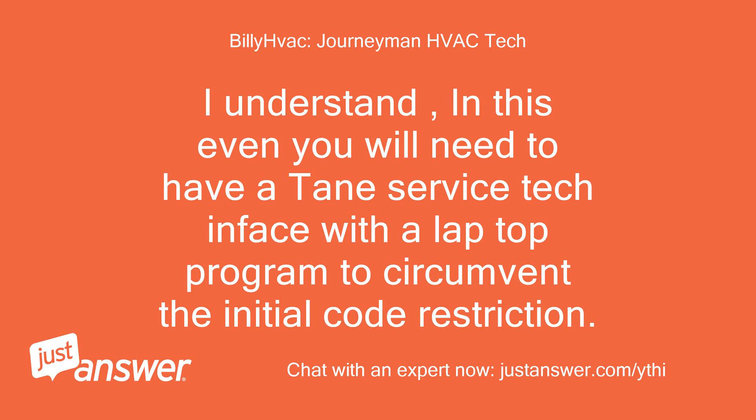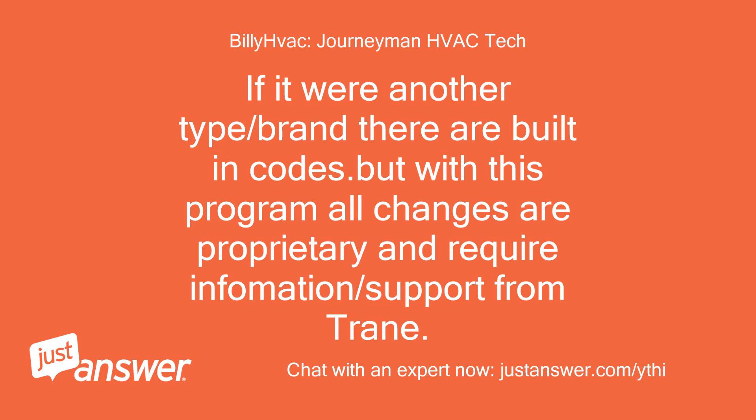I understand. In this event you will need to have a Trane service tech on-site with a laptop program to circumvent the initial code restriction. If it were another type or brand there are built-in codes, but with this program all changes are proprietary and require information and support from Trane. Billy.